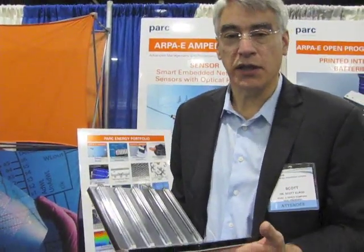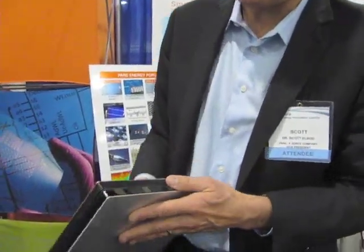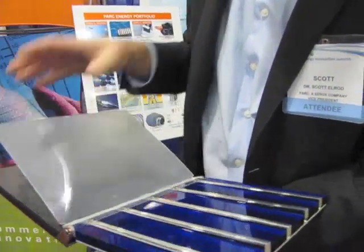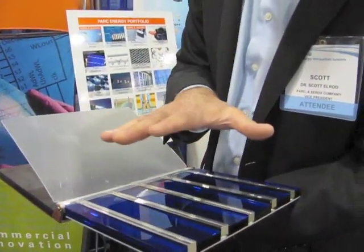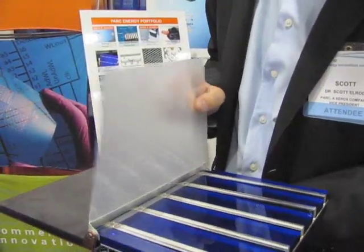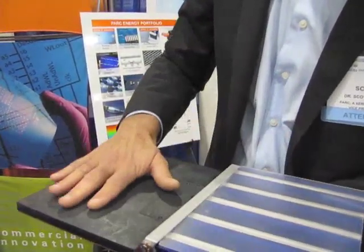We've come up with a really interesting innovation that builds on our printing capabilities, and its aim is to make lithium-ion batteries more efficient. If you look right here, this gives you a demonstration of how it works. This is a blow-up of what's inside a battery. There are basically two electrodes: there's a cathode, there's a separator which keeps it separate from the anode, and then there's the anode.